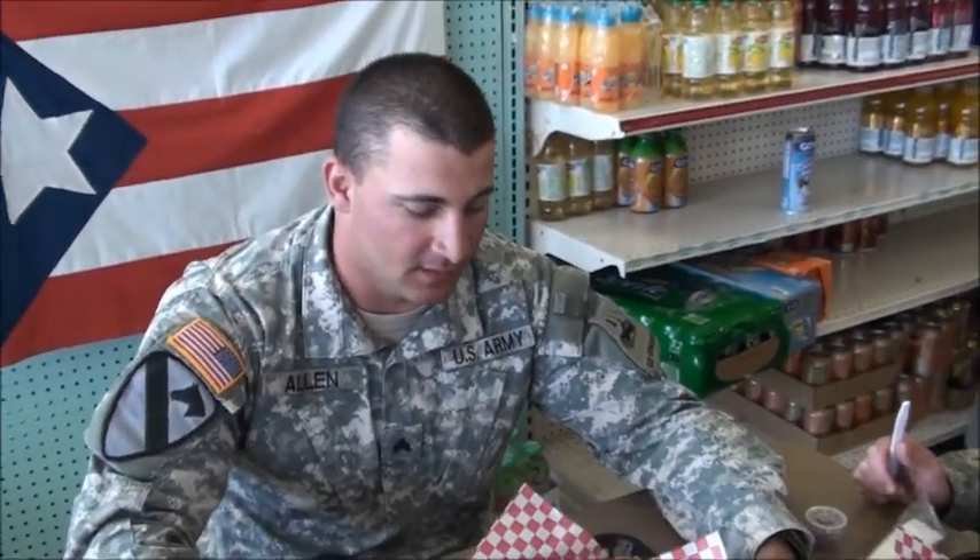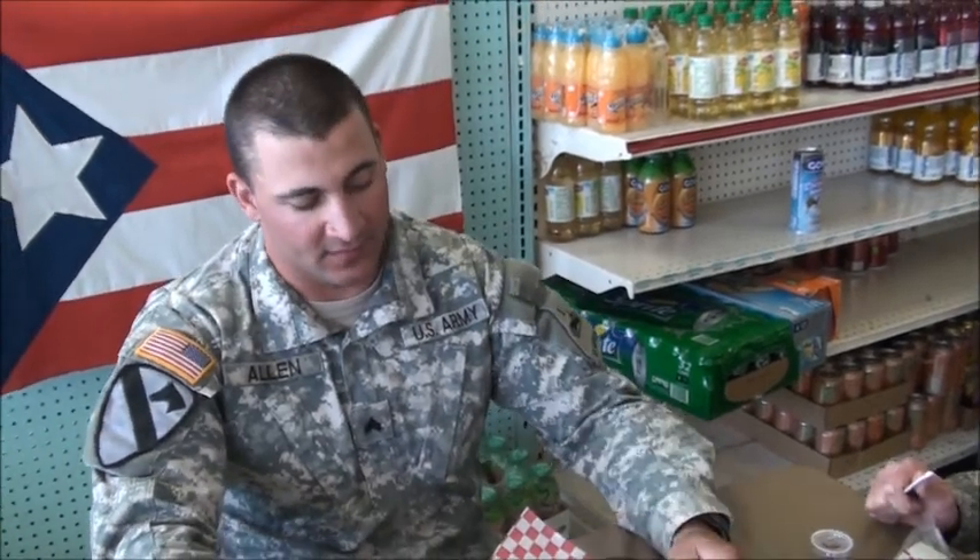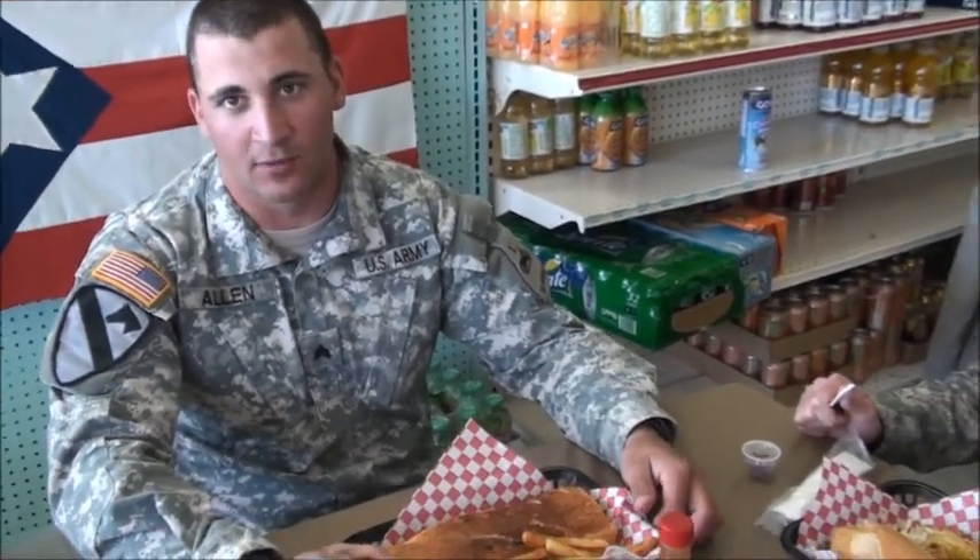My name is Matthew Allen. I'm in the U.S. Army here at Fort Bliss, Texas. I was told if I wanted to get a sandwich from anywhere in town to come to Maracas, so that's where I came.